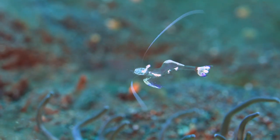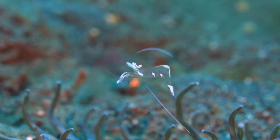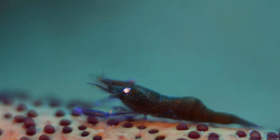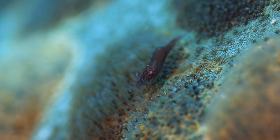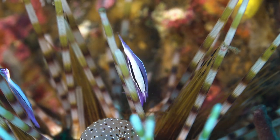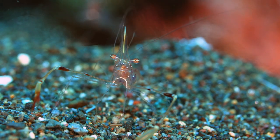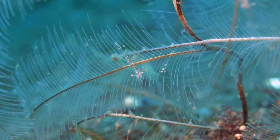The anemone shrimp hangs near the anemone, while a tiny starfish rides alongside. Ocean shrimp stay near the ocean spikes — these are just transparent and almost impossible to spot.